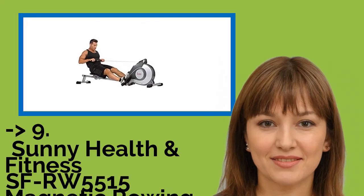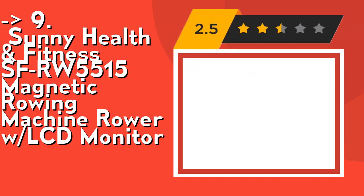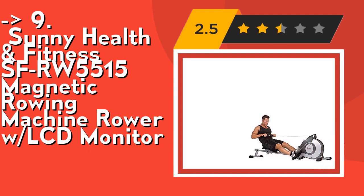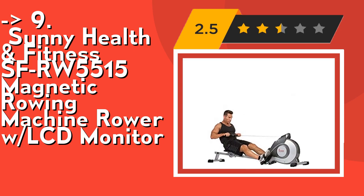The ninth one is the Sunny Health & Fitness SFRW5515 Magnetic Rowing Machine Rower with LCD Monitor. It features an extra long slide rail at 48 inches in slide rail length and 44 inches in inseam length, allowing the SFRW5515 to accommodate rowers of nearly any size.